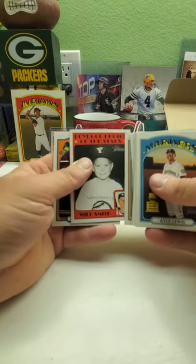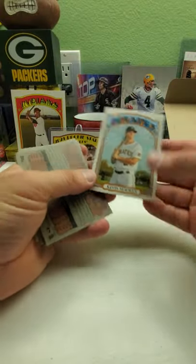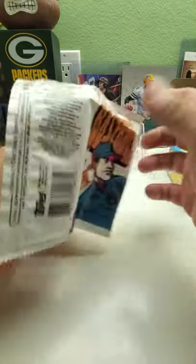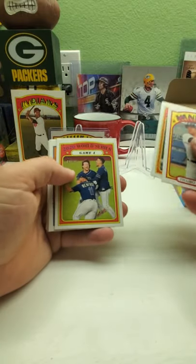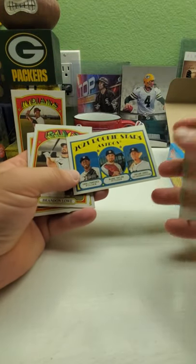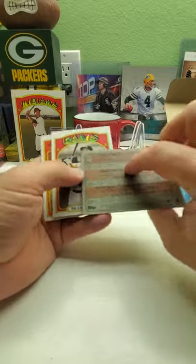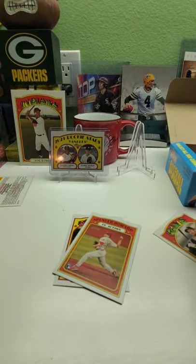Kevin Newman — come on, him as a short print? Lewis Robert in action, nice. World Series game four. Dylan Adam, some rookie stars for the cheaters — and we got an autograph in this pack! Brandon Lowe — however you want to say it — for the Rays. Non-numbered, but at least we get an autograph and not a relic.